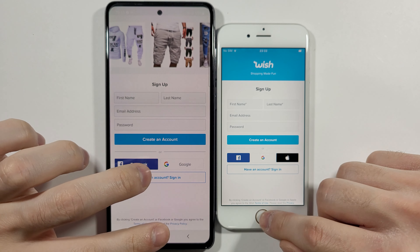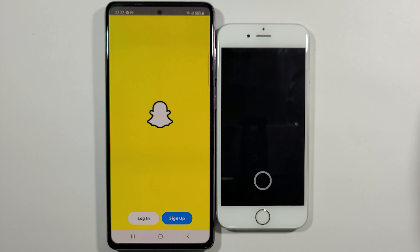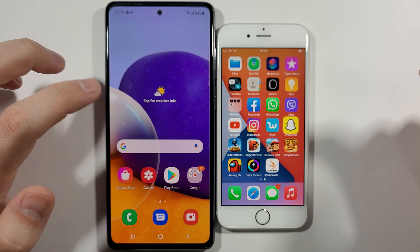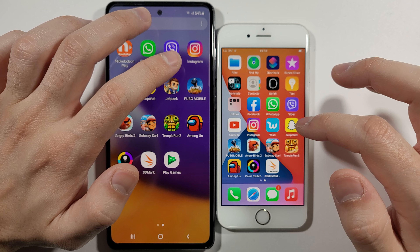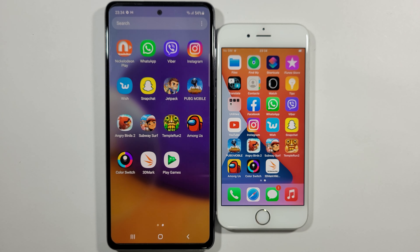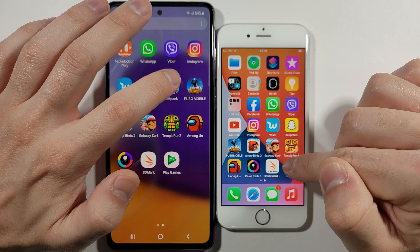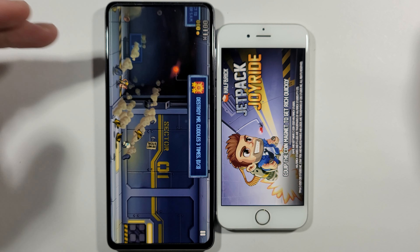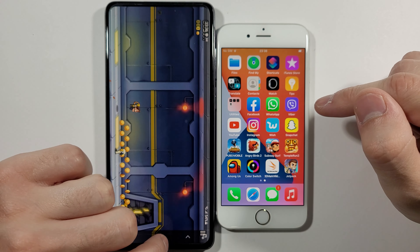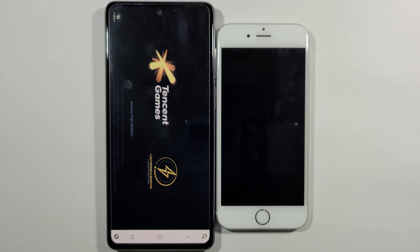Snapchat — A72 definitely. Let me install some games first — forget about Subway Surfers, we need to open Jetpack Joyride first. A72 definitely faster, and the 6s is just a little bit behind. What about PUBG Mobile? Maybe there's a much bigger difference there.